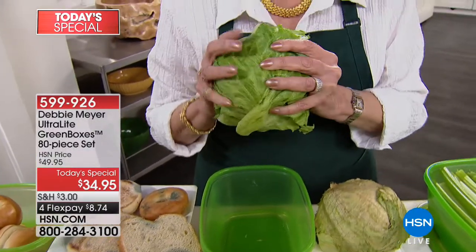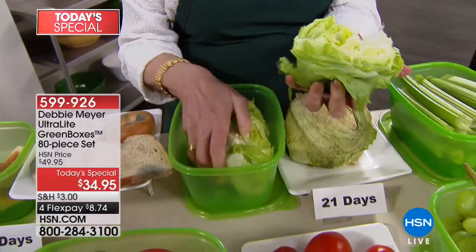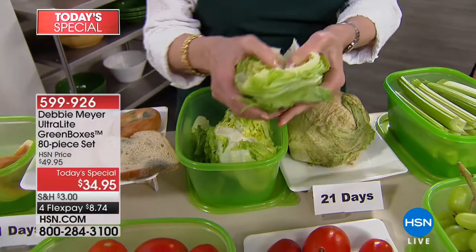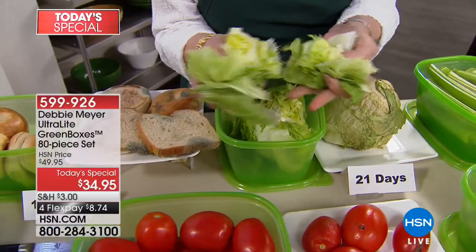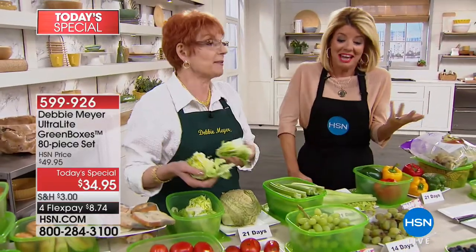This lettuce is three weeks old. Is that fresh? Adam Freeman always calls it Debbie Meyer Fresh. Look at that lettuce — smell it. Is that gorgeous? It's like it was just picked. Anybody have any blue cheese dressing?